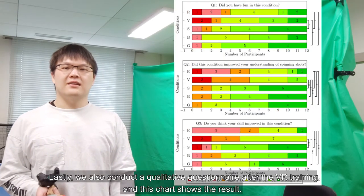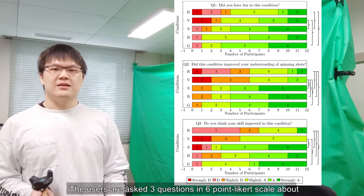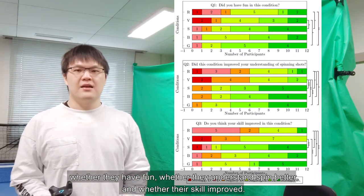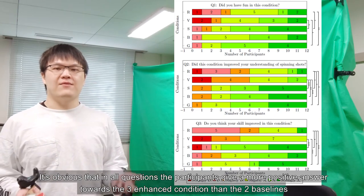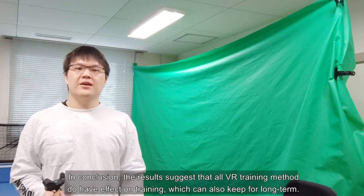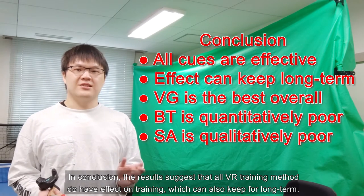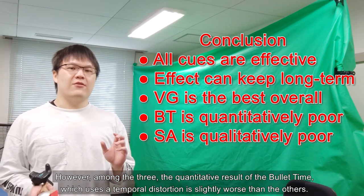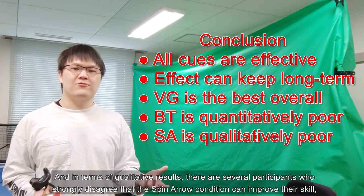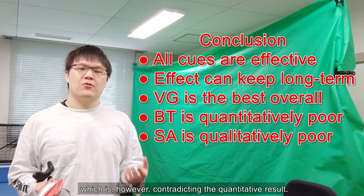We also conducted a qualitative questionnaire after the VR training. Users were asked three questions on a six-point Likert scale about whether they had fun, whether they understood the spin better, and whether their skill improved. In all questions, participants gave more positive answers towards the three enhanced conditions than the two baselines. In conclusion, the results suggest that all VR training methods do have an effect on training, which can also persist long-term. However, among the three, the quantitative result of the bullet time condition, which uses temporal distortion, is slightly worse than the others. Additionally, several participants strongly disagreed that the spin arrow condition could improve their skill, which contradicts the quantitative result.